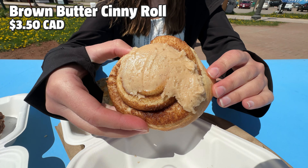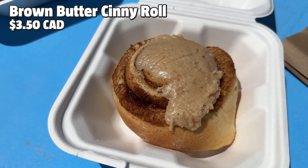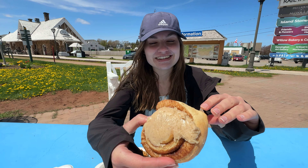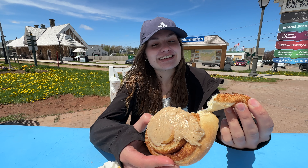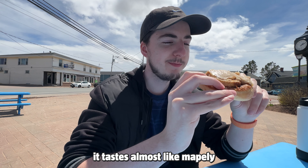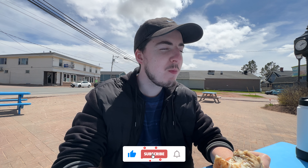We were shocked by how good this cinnamon roll really was. If you can only get one thing at this bakery, you need to get their brown butter cinny roll. It's so soft — normally they go hard, but not this one. It's just like Cinnabon. You gotta get this one; it's so much better than a normal cinnamon roll and tastes almost maple-y. The brown butter cinny roll was $3.50 and we're giving this 5 out of 5 stars with our first ever Yum Badge.